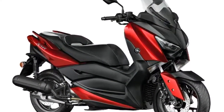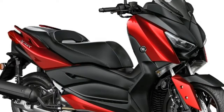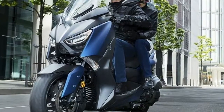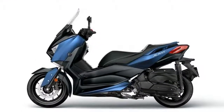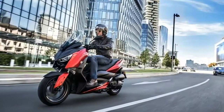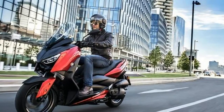Yamaha have unveiled an updated X-Max 125 for 2018, which brings the baby of the family in line with the larger X-Max 300 and X-Max 400 models. Yamaha have sold 140,000 X-Max 125 since the model was launched, but they're not resting on their laurels, and for 2018 the 125 gets a restyle with LED lights all round and traction control.